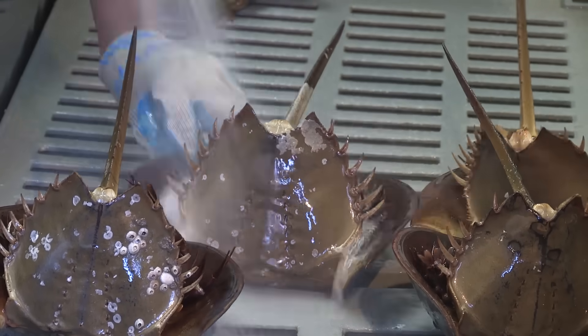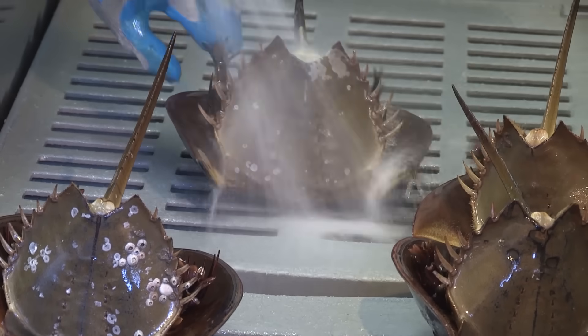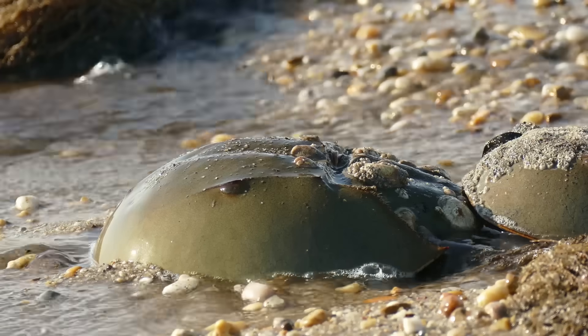LAL labs claim that the returned crabs eventually recover, but new evidence suggests that's not always the case.